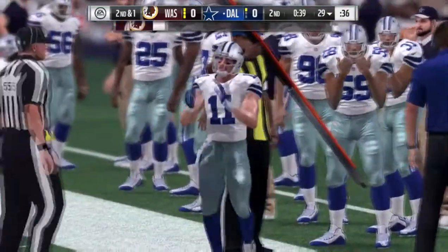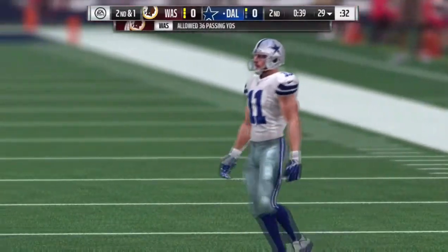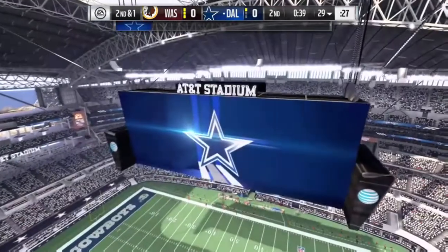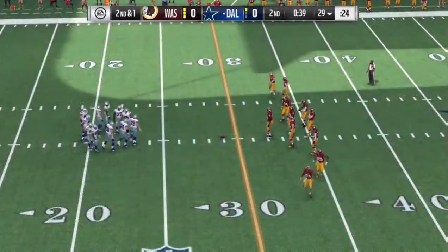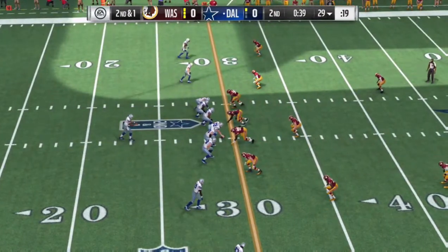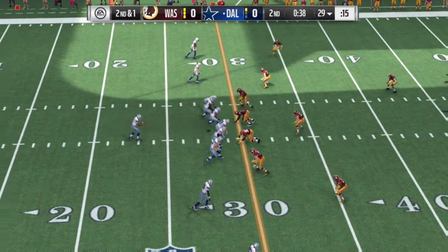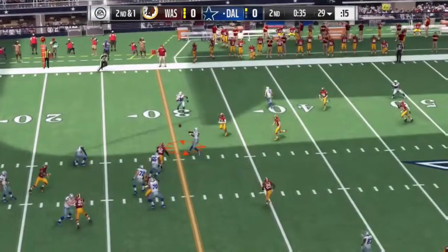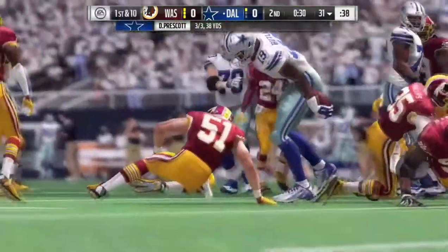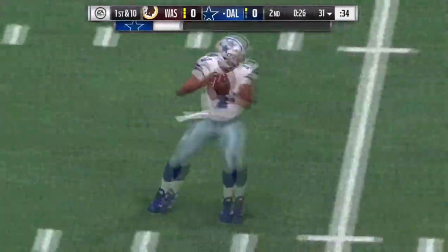It'll be second and about a yard to go for the first. Never make the mistake that slot receivers — especially the little guys — are just quicker than fast. A lot of them combine quickness and speed and catch a lot of footballs. It's a five-receiver set, three to the left and two to the right. Now Prescott — he finds a man on a crossing route and they'll take him down at the 31 yard line, a two-yard pickup but enough for a new set of downs.